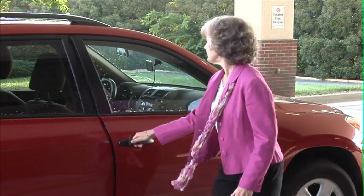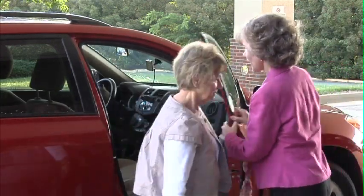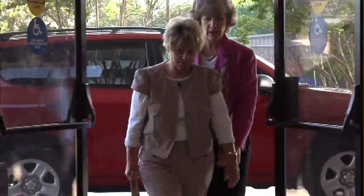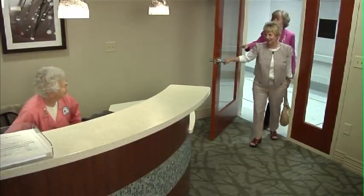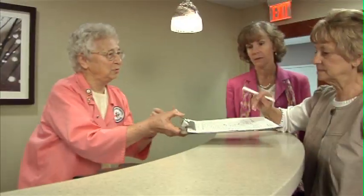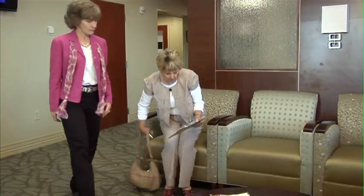When the decision for surgery has been made, you'll receive a call from the central scheduling coordinator. You and your family member, whom we call the coach, will be informed of the arrival time and the designated area at Henrico or Parham Doctors Hospital. You'll be greeted by one of our hospital representatives who will explain the registration process and provide the required forms to be completed.